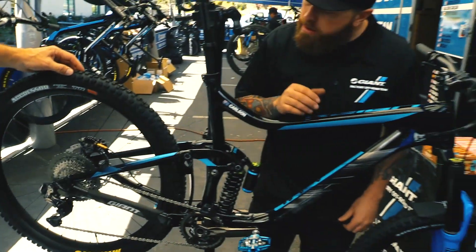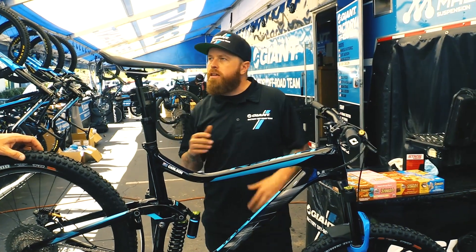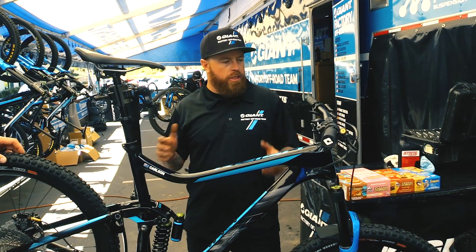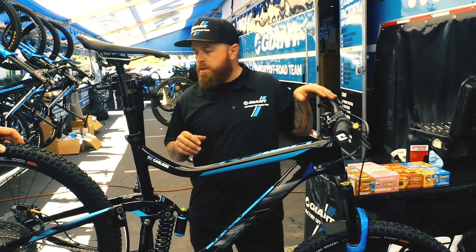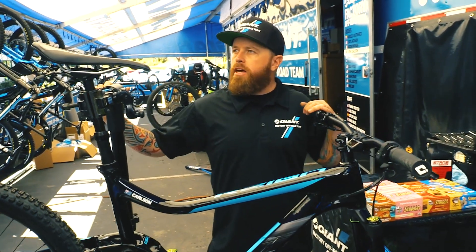It's very important that the bike can last all weekend — being an Enduro, you're penalized for any sort of swapping of equipment. So the bike needs to be completely dialed so he can finish the race and not be penalized at all.